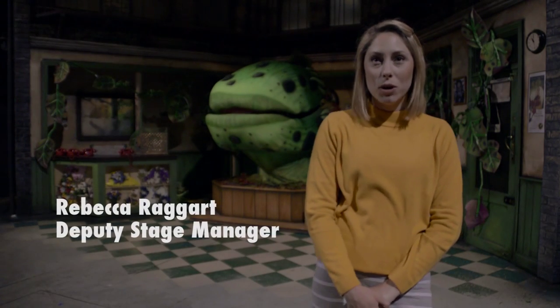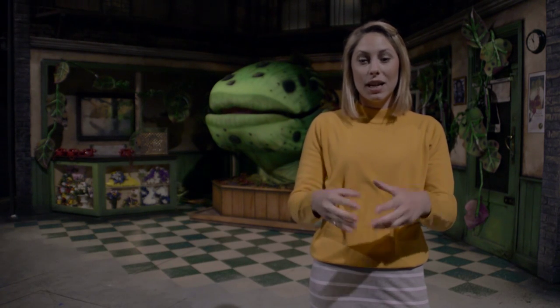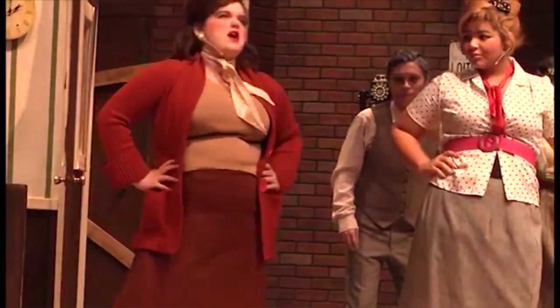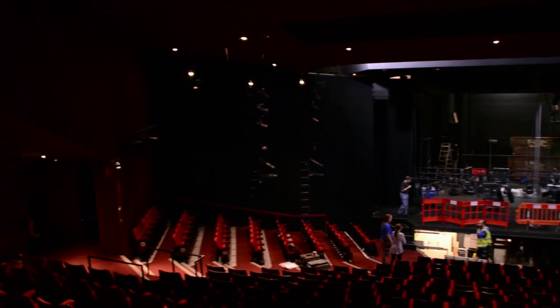Now we know more about the sound technician, let's find out about the deputy stage manager's role. As a deputy stage manager, I work mostly in rehearsals with the director and the actors. I sit in rehearsals and work as the director's right-hand man. I feed everything that happens in rehearsals back to all the other departments in the theatre. I take blocking — everything that happens on the stage — and I have a prompt copy which has all the moves and dances in as well. I prompt actors in rehearsals so if they need a line, I'm there to give it to them and help them learn their lines.